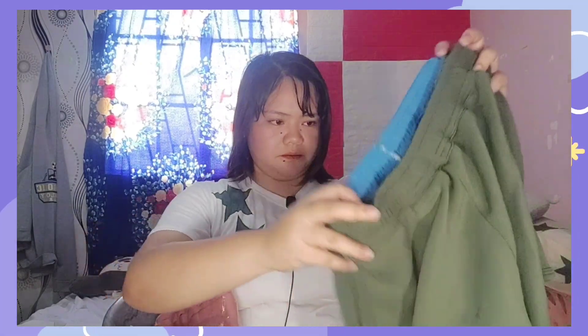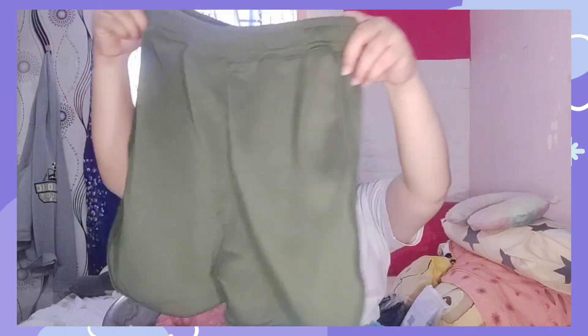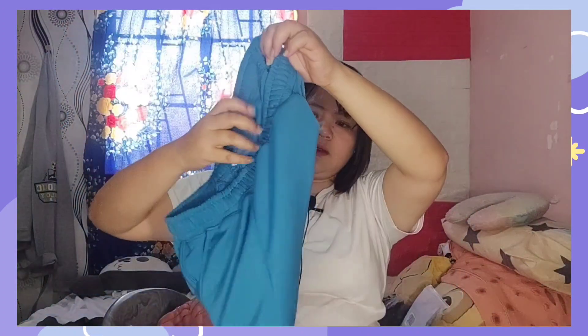Itong dalawa, kay Nana. Hindi siya BF Shorts. Ano, ang ganda ng kulay. Army Green! Tapos, ocean blue blue.